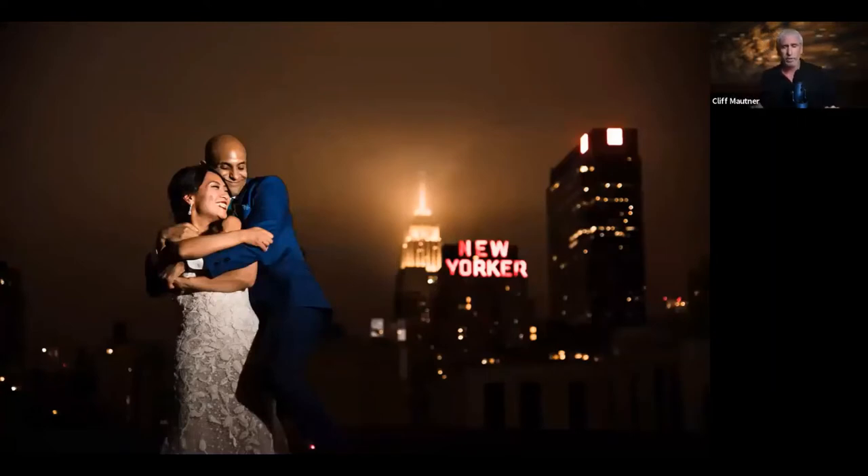Here's a great example of needing the balance just right. This is on a rooftop in New York City on a really foggy night. I wanted to get the New Yorker sign and Empire State Building in the background while properly exposing the subjects. I slowed the shutter — still a couple stops below ambient — got a nice sharp frozen subject, and was able to see the New Yorker in the background.